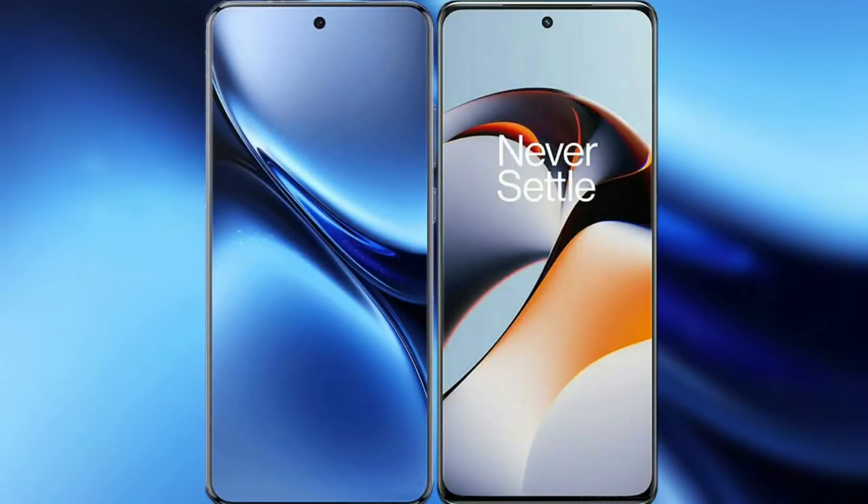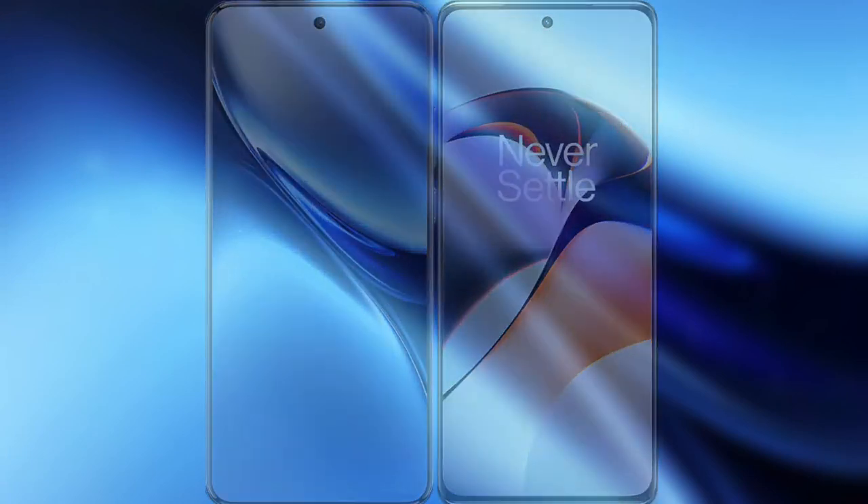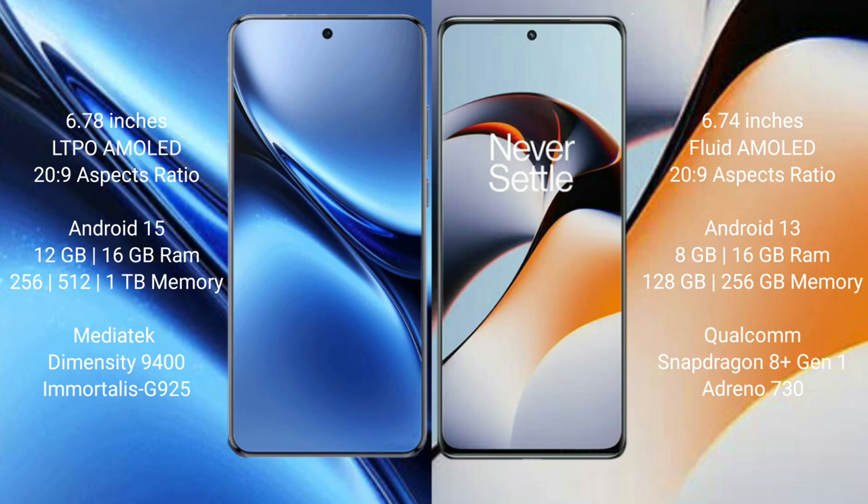I will compare the new Vivo X200 Pro with OnePlus 11R. Vivo X200 Pro has a 6.78-inch LTPO AMOLED display and SuccessFace 29. OnePlus 11R has a 6.74-inch AMOLED display and SuccessFace 29.